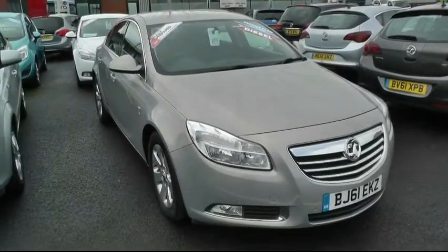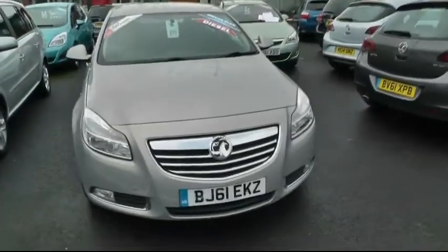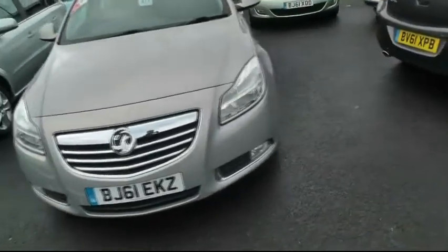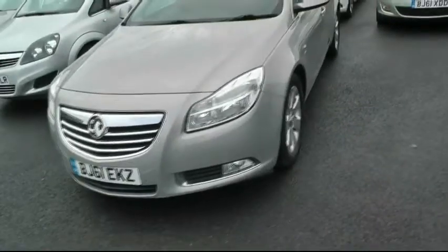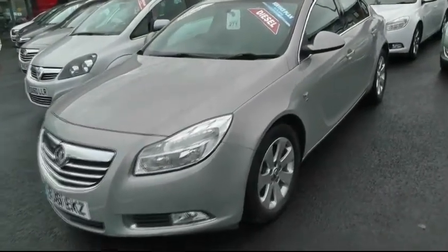Welcome to Brindley Vauxhall in Wensbury. My name is Peter and today I'm going to be showing you around this Vauxhall Insignia. It's a 2 litre diesel SRI model with satellite navigation, finished in 2011 on a 61 plate, in Panna Cotta.